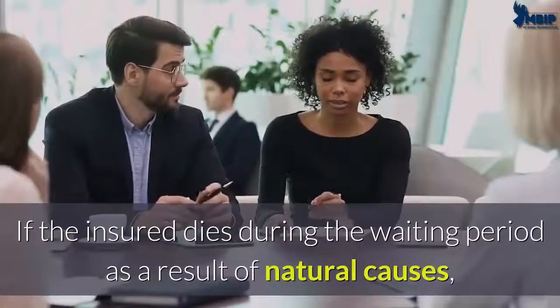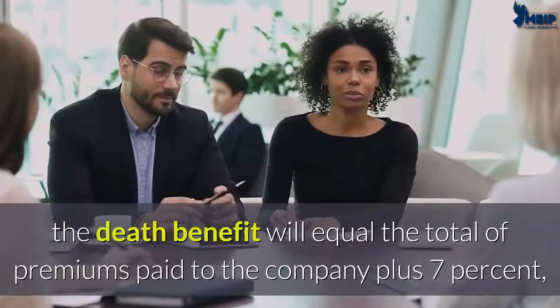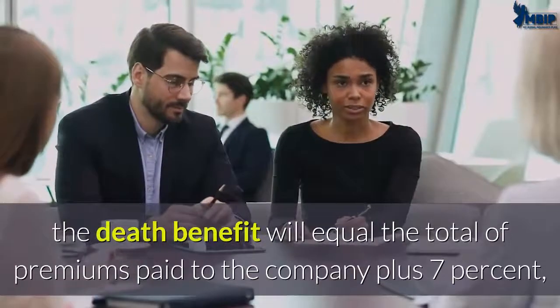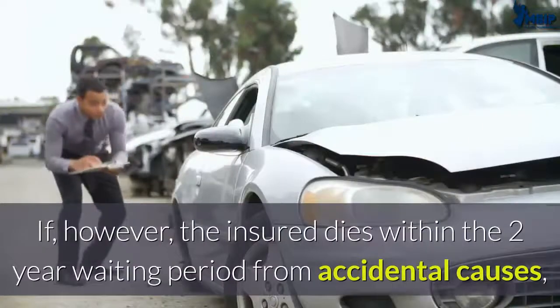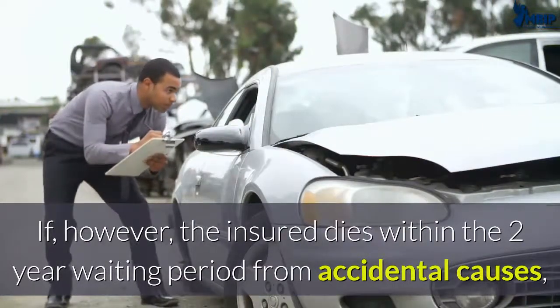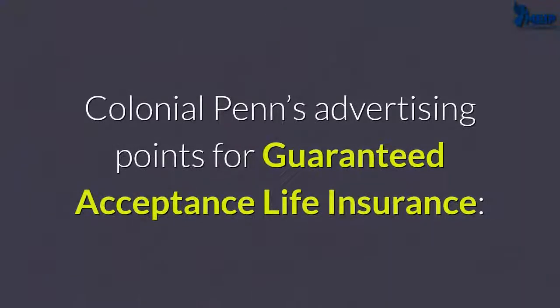If the insured dies during the waiting period as a result of natural causes, the death benefit will equal the total of premiums paid to the company plus seven percent, while other companies pay ten percent. However, if the insured dies within the two-year waiting period from accidental causes, Colonial Penn will pay the full death benefit.